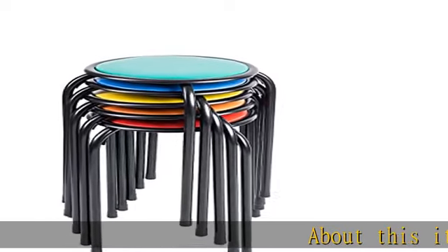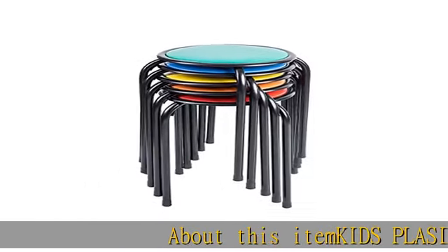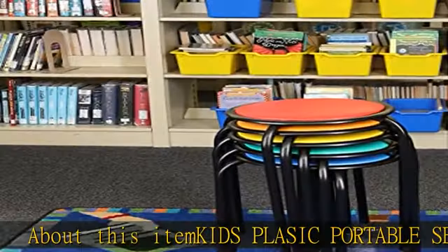About this item: Kids PlaySick Portable Seating Stools. Simple, portable, and lightweight seating solution.